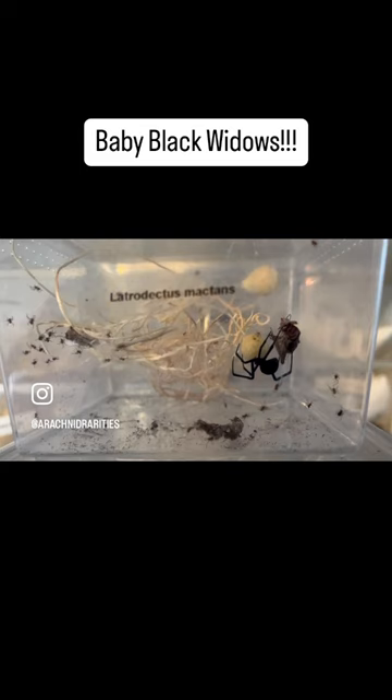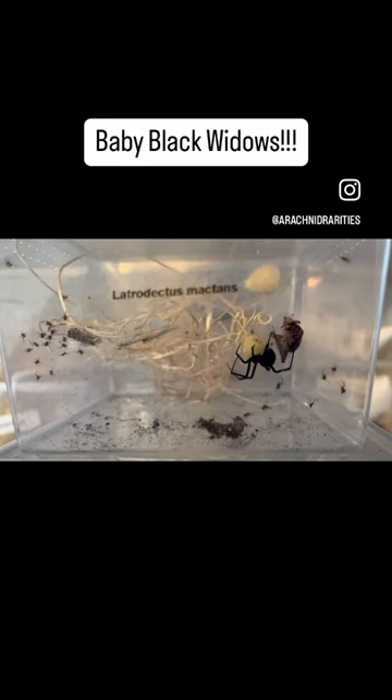We will allow the babies to stay with the mother and continue to feed the mother prey, as well as the babies fruit flies, until the babies are ready to be separated.